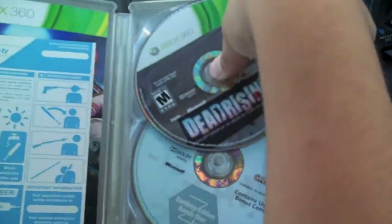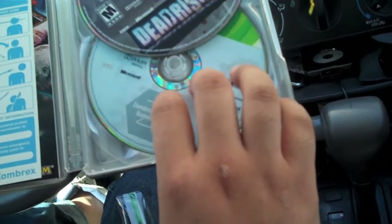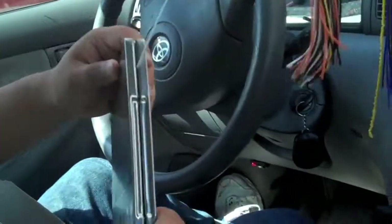Behind the manual is bonus content — apparently a feature-length film and a comic book or something like that.